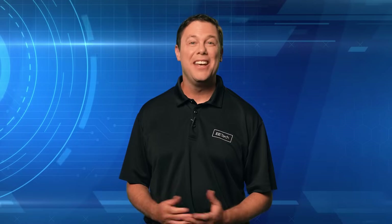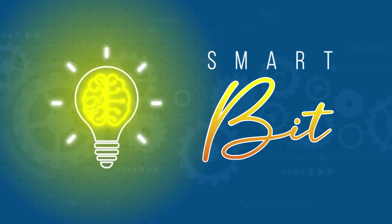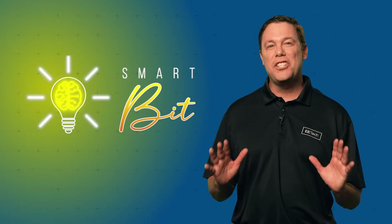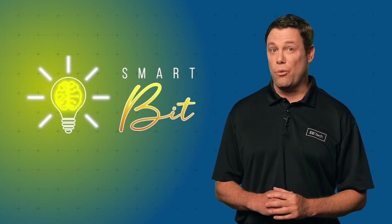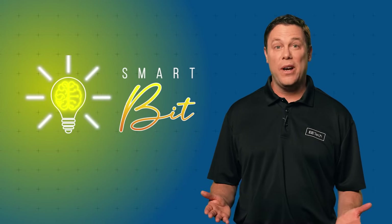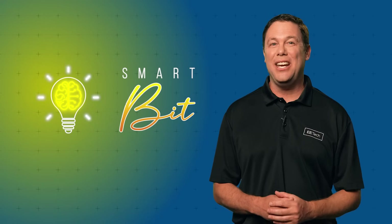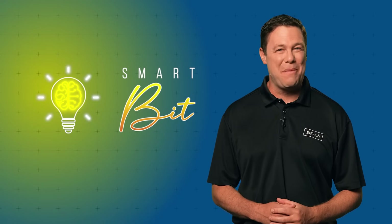Are you a smart byte or smart bit? Let's find out in our control automation quiz, SmartBit. In our SmartBit quiz, you must match the right answer to its question in less than three seconds. The questions are scored using actuator output percentage, and today we'll be testing your knowledge on football-playing robots. At the end, you'll see if you're a smart byte or smart bit.